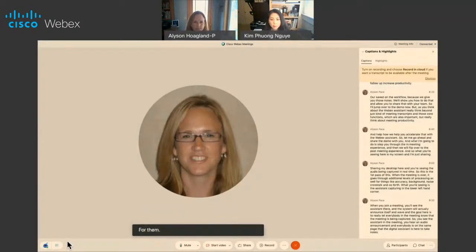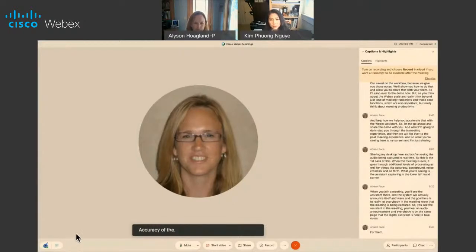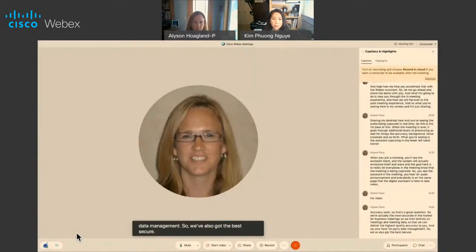Allison, what's the accuracy of WebEx Assistant? We are actually the most accurate in the market for business meetings. We train entirely on meetings and meeting data so that we can deliver the highest quality accuracy to you. We also have first-party data management, so we've got the best security story in the market too. First-party data management means that everything is captured by the WebEx data center — we are not sending your information to be processed by anybody else.